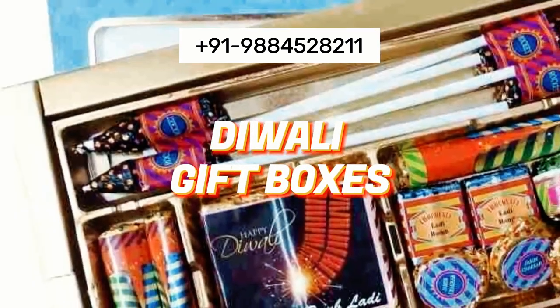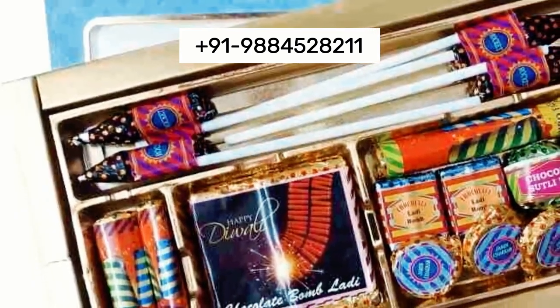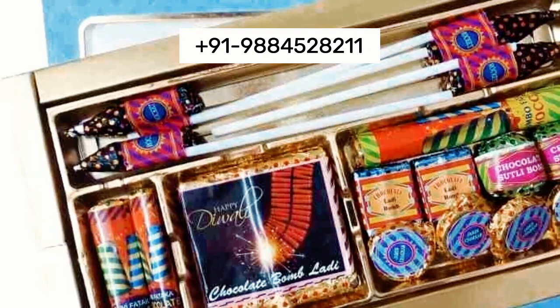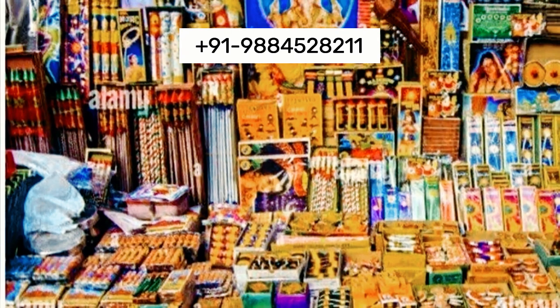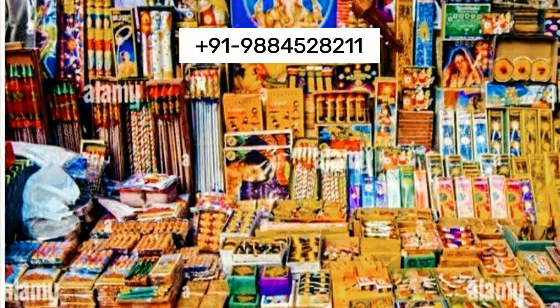Our Diwali gift boxes feature intricate and beautiful designs that capture the essence of the festive season, making each box a work of art. We use high-quality materials for our gift boxes, ensuring durability and a luxurious feel that enhances the overall gifting experience.